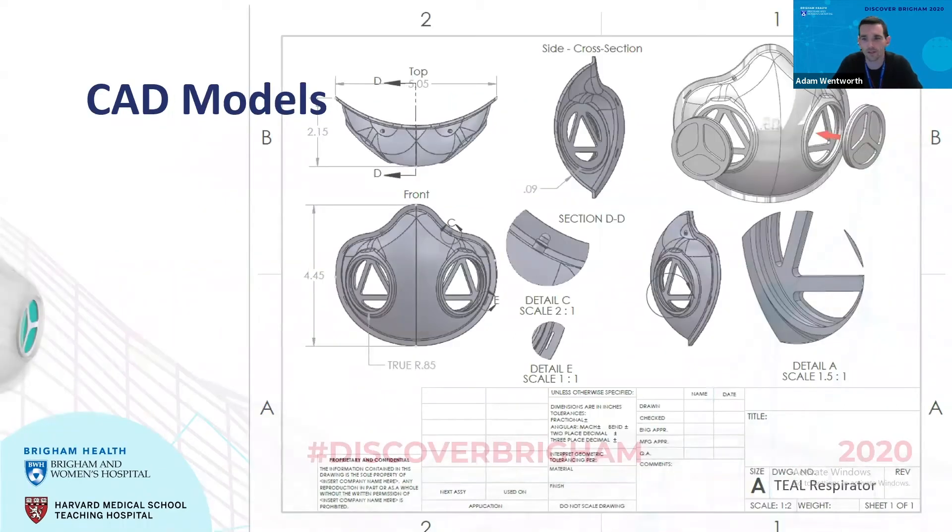These are some of the CAD models from the second version, for which our paper just came out in ACS recently. The features included in the mask: detail C is a mushroom-shaped projection on the nose which holds down the nose piece; detail E shows the slits where the straps can be attached; and detail A shows pockets where the filters can be inserted and removed by healthcare workers at the beginning and end of their shifts. The cross-section shows the model has even thickness all around, amenable to the injection molding process. The figure on the top right shows the very simple process of inserting cartridge or pancake filters from the outside into these cavities.